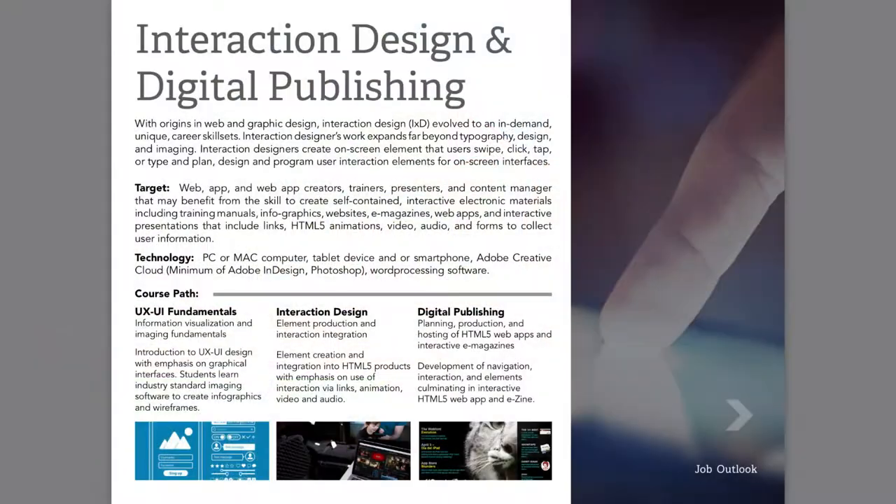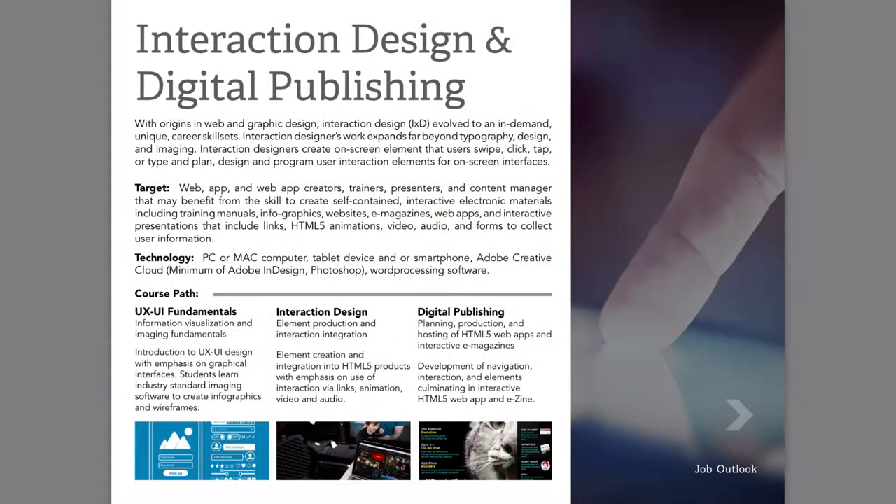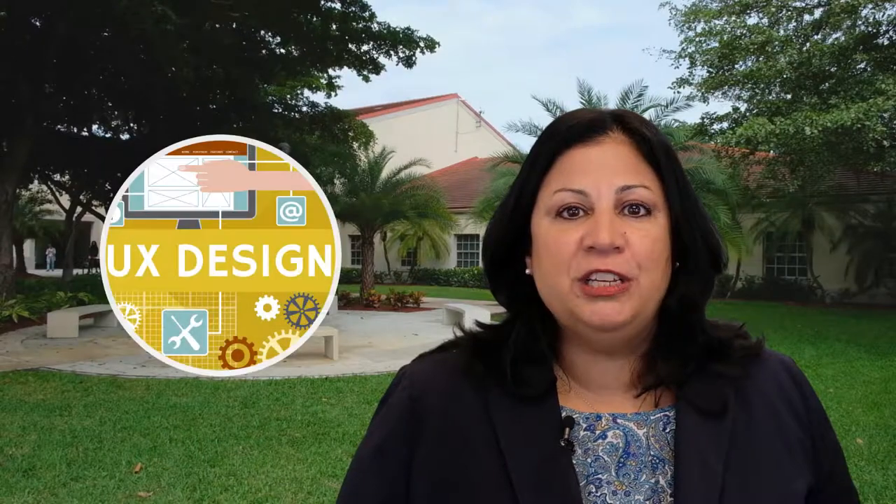Each of the innovation tracks features a series of three hands-on courses. In the interaction design and digital publishing track, you'll learn about user experience and user interface design and how to create web apps and e-publications to engage your customers through web links, animations, interactive video, and audio.